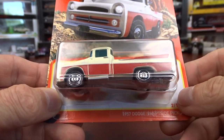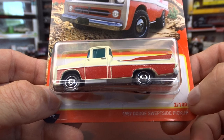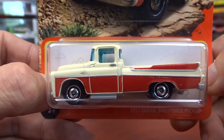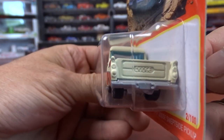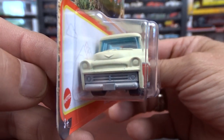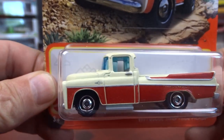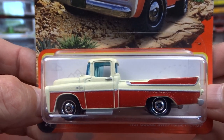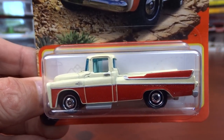This one here is a 1957 Dodge Sweepside Pickup. I've never seen one of these before, so I grabbed it for sure. That was pretty dang cool. I do like this thing. Matchbox has been really stepping up their game lately. That is a pretty neat truck.